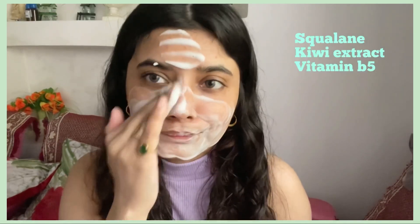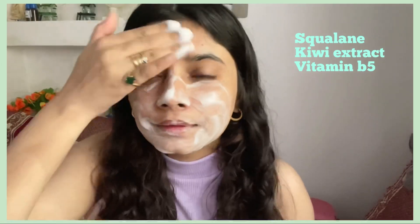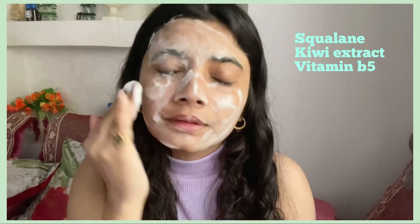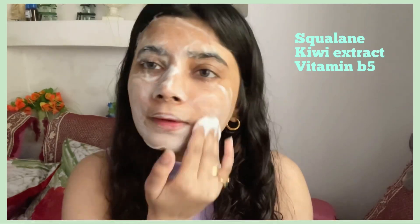Talking about the ingredients — it contains squalane, which hydrates skin and softens skin texture, and it's non-comedogenic. It also contains kiwi extract, which is rich in skin-friendly nutrients, nourishes and protects the skin, and fights sun damage. It also has vitamin B5, which is panthenol — it hydrates, nourishes, and softens the skin and has anti-inflammatory properties.